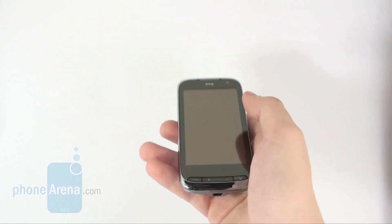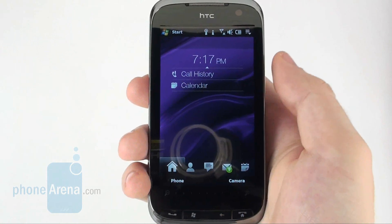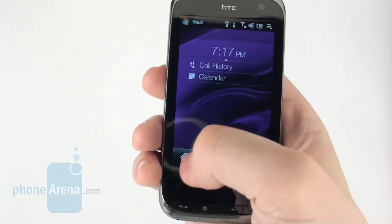Its large size allows integration of a huge screen, and that's exactly what HTC have done. The display measures a healthy 3.6 inches and comes with a resolution of 480x800 pixels.